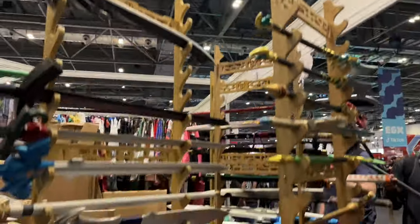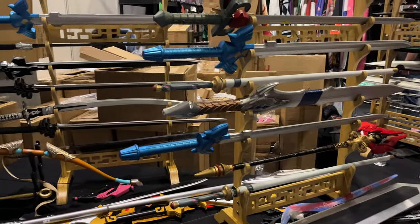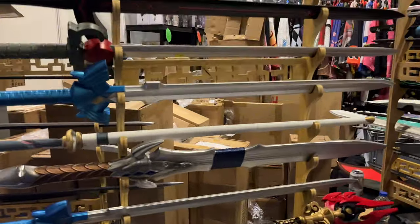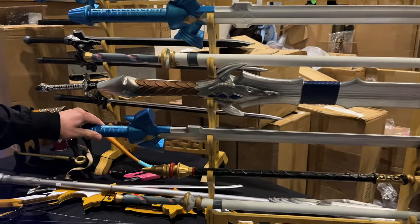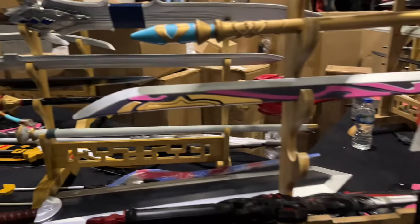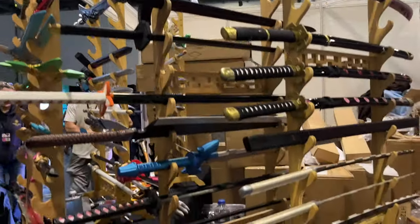Moving on to Ecstatic Anime, who do these kazanas — some are foam, some are made of wood, and they do range in prices. They are all custom made. They also do recreations of mythical and fantastic swords, like the Master Sword in the middle there. It's a collector's thing that you'd know what you were looking for if you were into that.